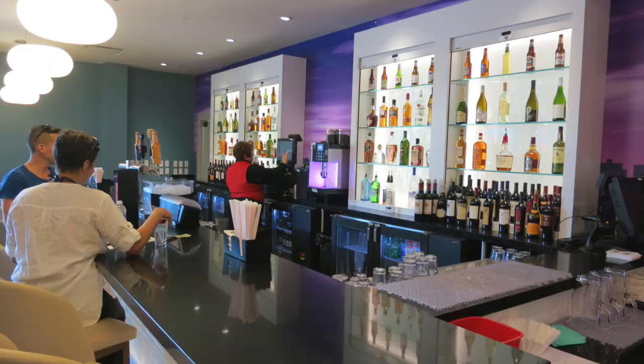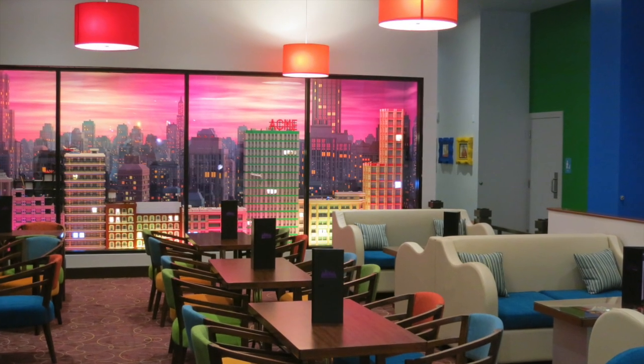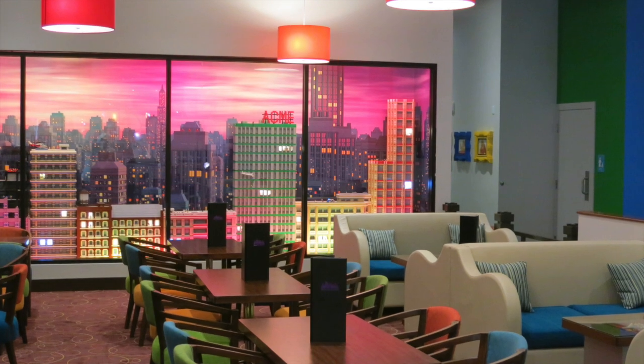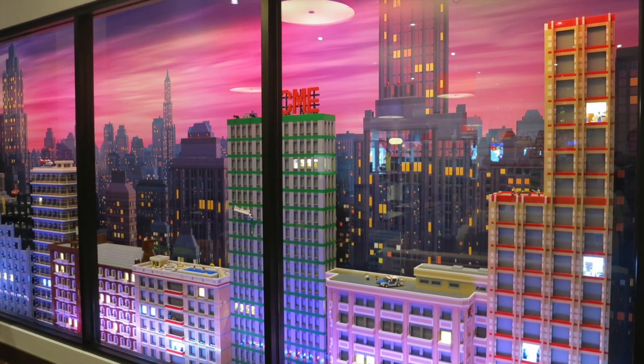The best feature of the lounge is the Lego-built Skyline display that gives it its name. The display is extremely detailed with lots to look at, kind of like the Miniland area found inside the park.